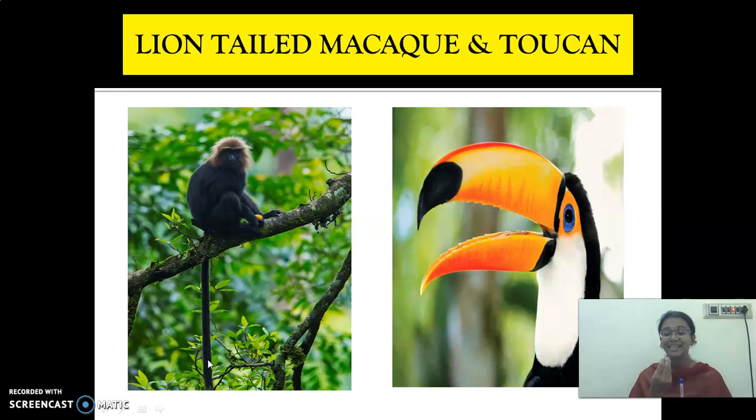What does it eat? It takes fruits. So it mostly lives in trees and it does not come down. And the second one is the toucan. It is a type of bird. What is its adaptation character? It has a long beak. This long beak helps it in putting a hole in the branches and taking its food.